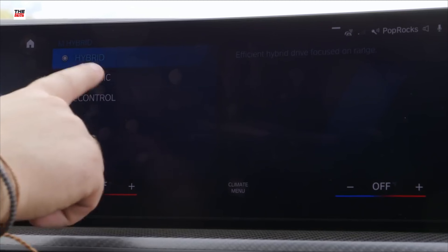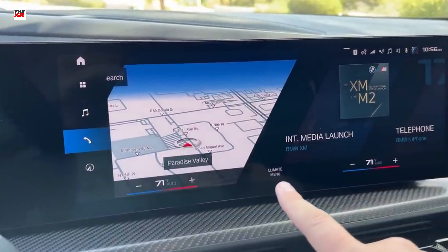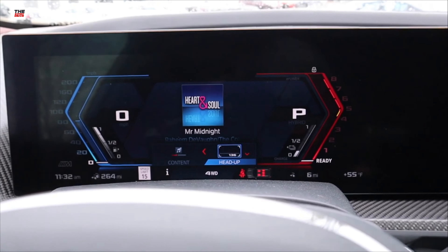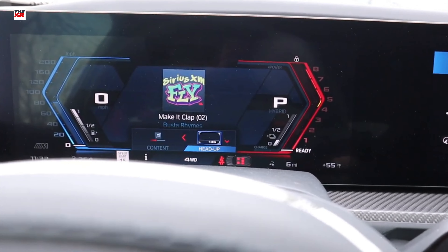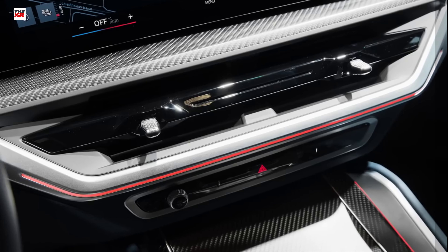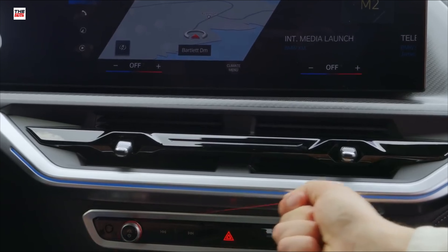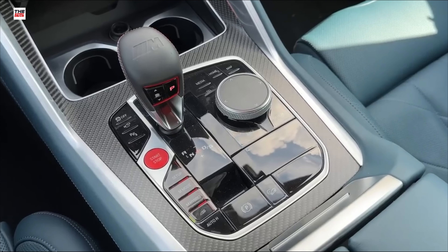This more expensive version is known as the BMW XM Label Red, the first in a series of models. The BMW Label will enter limited production in mid-2023. It has more than 735 horsepower and 735 lb-ft, nearly 1,000 Newton meters of torque, and prices start at $185,000 U.S. dollars.